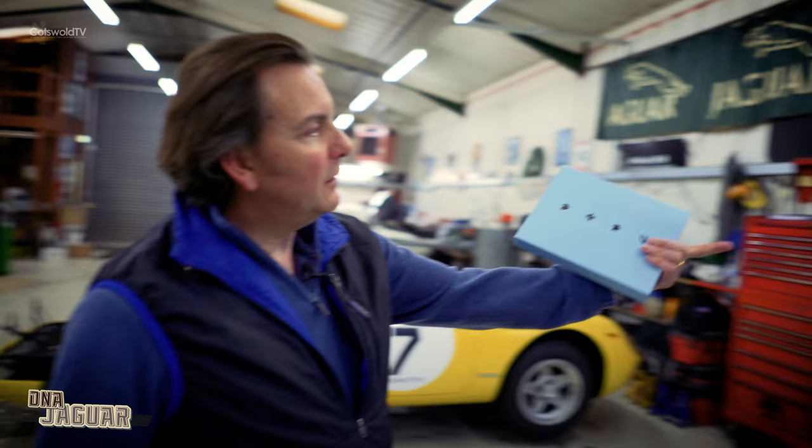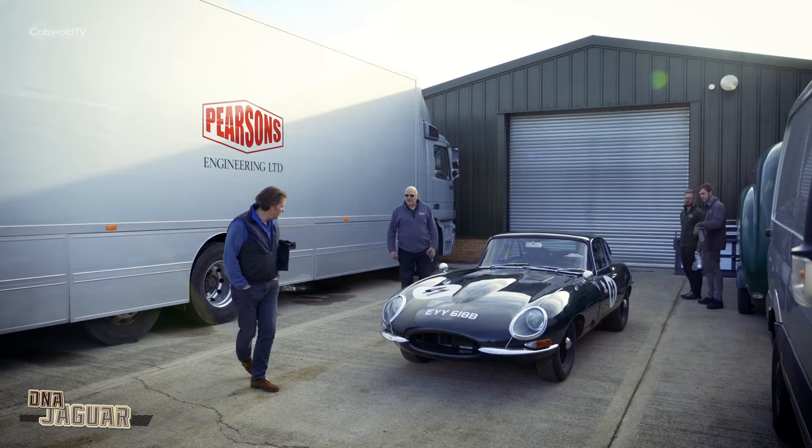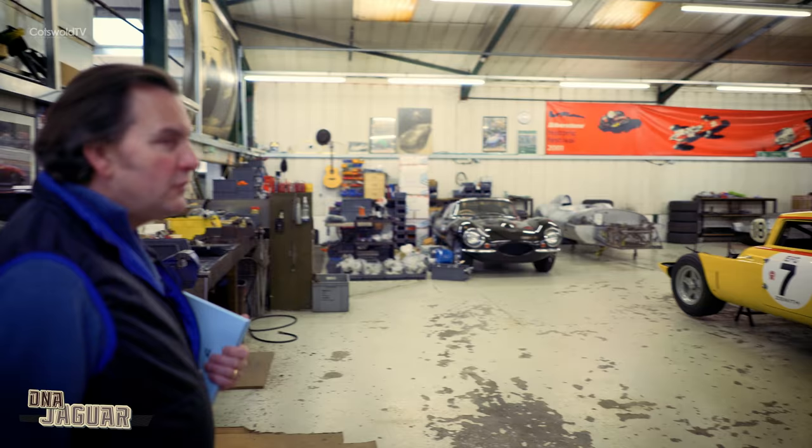Over here there's another original long-nose D-type, a works car in their Ecurie Ecosse colours. They do a fantastic job of preparing the cars and there's just nothing they don't know about preparing a Jaguar for racing.